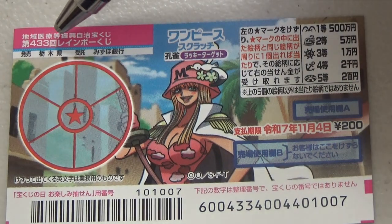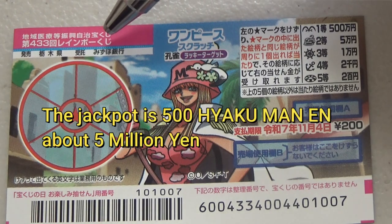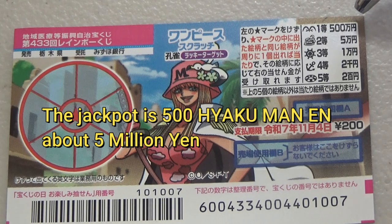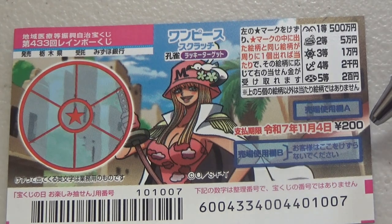It's part of the Rainbow Kuji series. The jackpot is 50,000 yen. A ticket costs 200 yen.